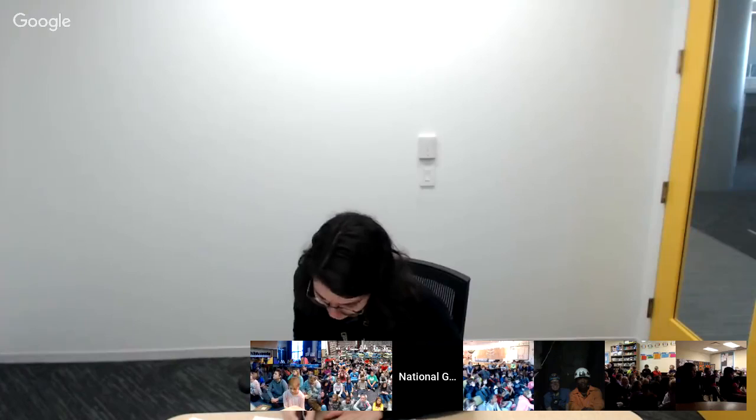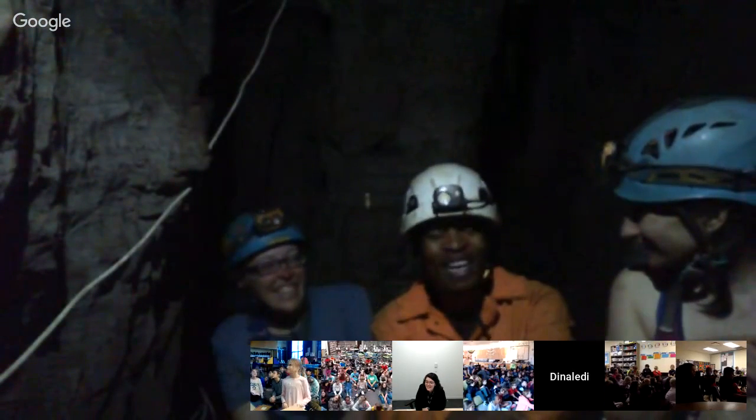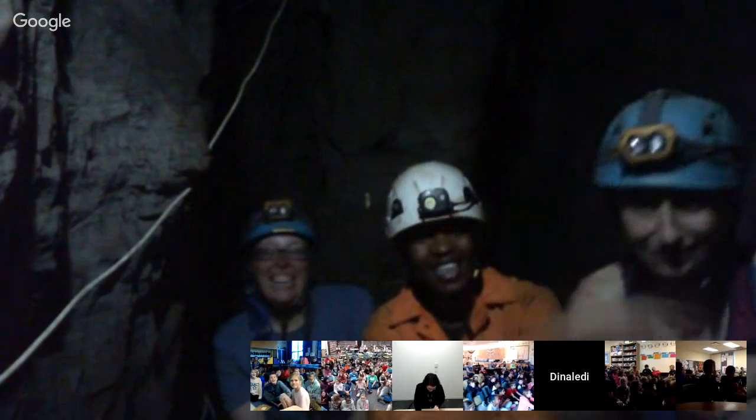From Ms. Smith's classroom: What do you eat when you're down there? Normally we don't bring food down in the cave, but we eat whatever — normal energy bars. You can bring whatever you'd eat outside. Today is Halloween, so we have a little bit of candy down here for snacks.